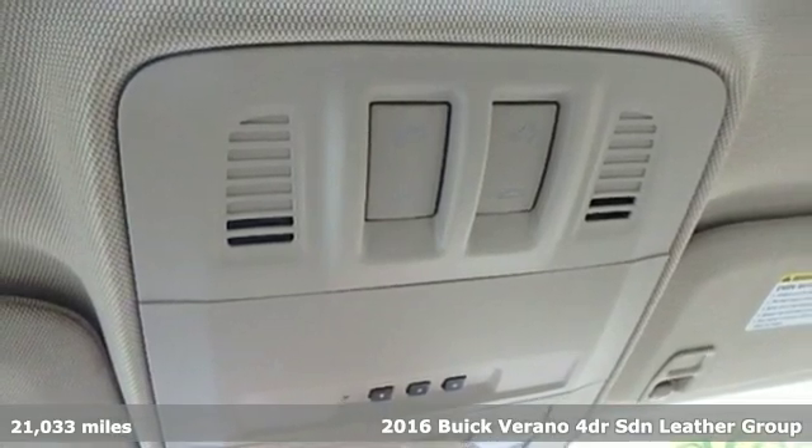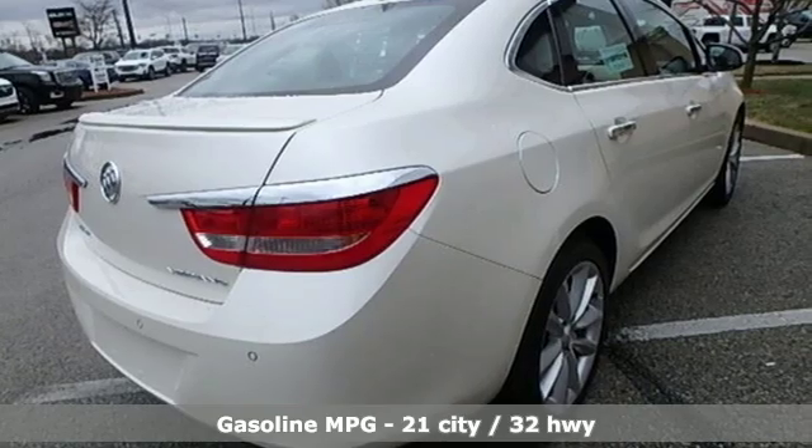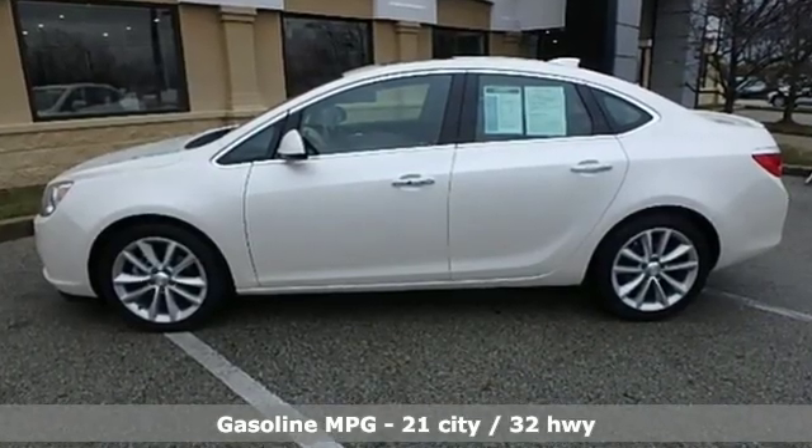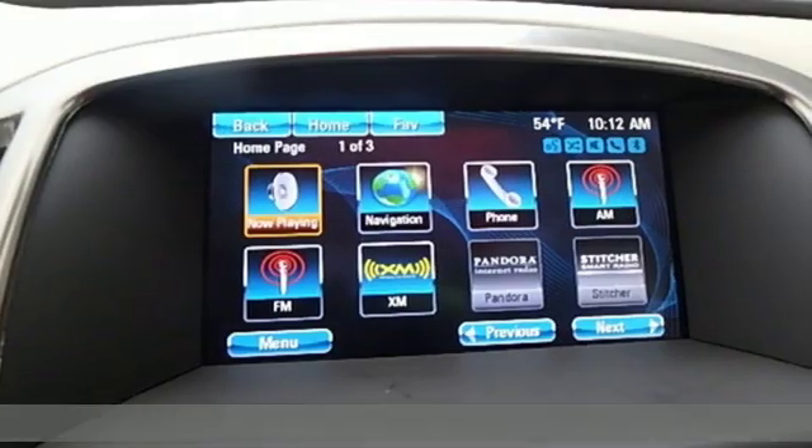It comes with all the amenities you need: streaming audio, power heated mirrors, front heated leather bucket seats, rear parking sensors, doors and push button start proximity key.